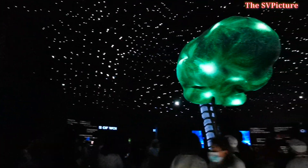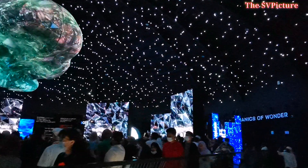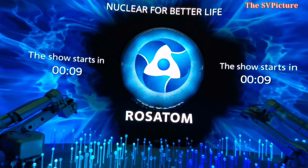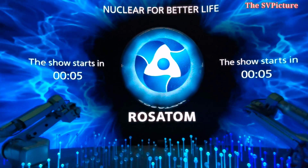The brain is a complex organ that controls thought, memory, emotion, touch, motor skills, vision, breathing, temperature, hunger, and every process that regulates our body.